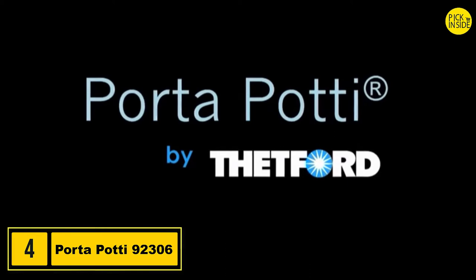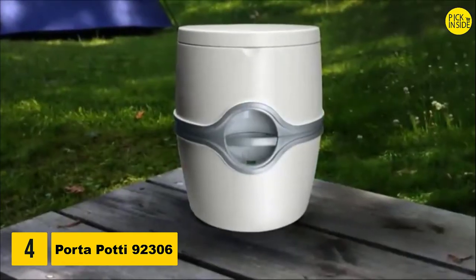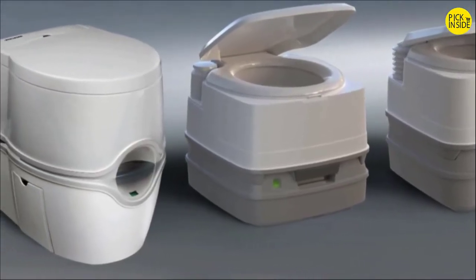Now, with the original Port-A-Potty — Thetford's Port-A-Potty Portable Toilet — you can be prepared for every situation. Port-A-Potties are freshwater flush toilets that can be taken anywhere they're needed.